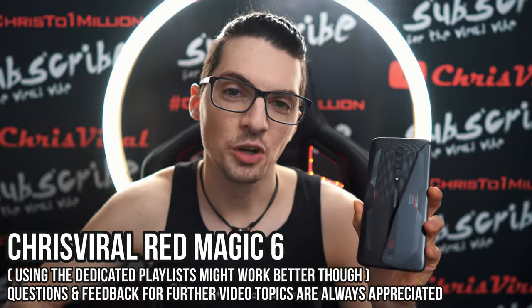By the way, if you want to see all my videos about the Red Magic 6 smartphone, just type in Chris Viral at Red Magic 6 in the YouTube search, hit enter and you will find tons and tons of videos.